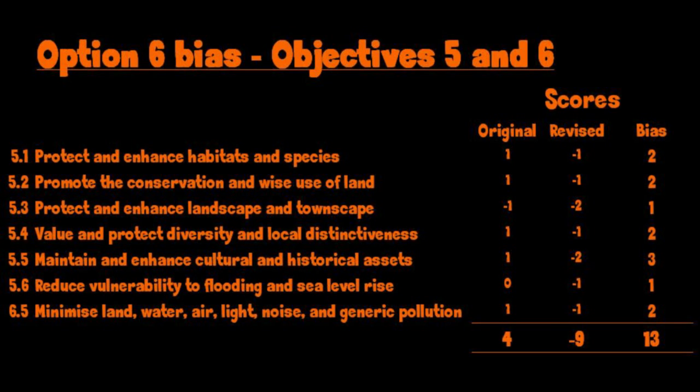I calculate that Option 6 has been overstated by a further whopping 13 points, valuing the total extent of the bias in the appraisal report towards Option 6 at an enormous 31 points.